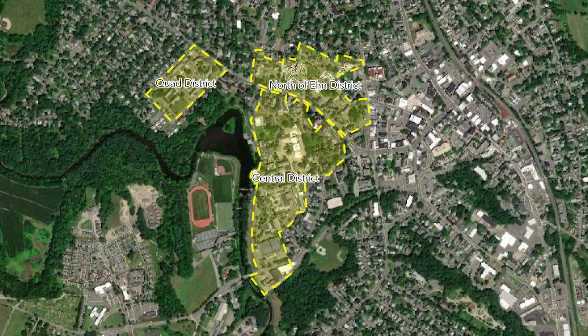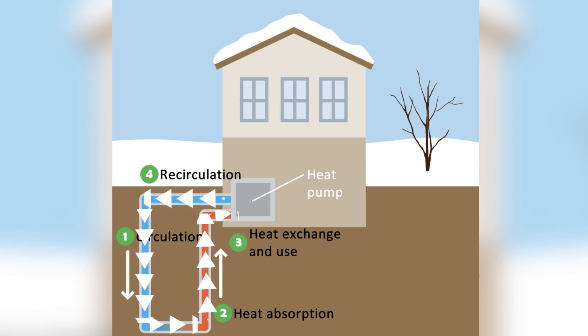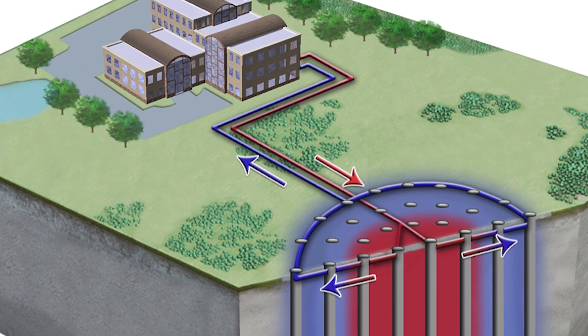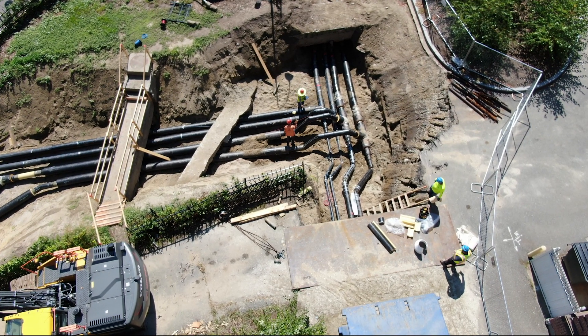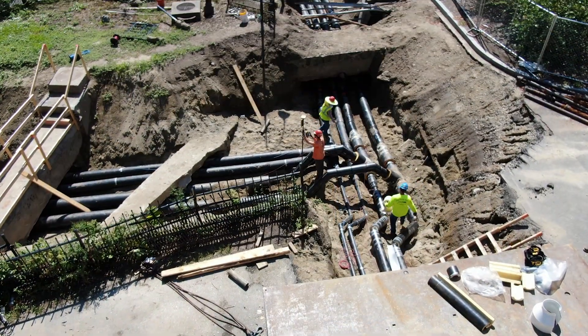Each phase area has its own well field and energy center. In geothermal heating and cooling, the ground acts as a thermal battery where heat is taken out of the ground in the winter and put back into the ground during the summer. Water is pumped in a closed loop through the wells, which are each U-shaped pipes running hundreds of feet into the ground. The water is then transported to the local energy center, where it exchanges heat with a heat pump to either heat or cool the campus.